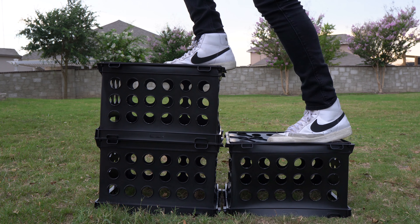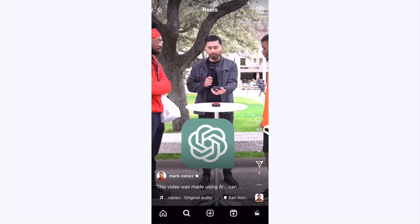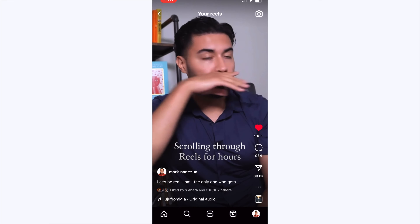On the other hand, there are going to be trends and challenges — like the milk crate challenge — that are a little too dangerous to attempt and honestly shouldn't even be trending. But there are some trends that anyone can do, that are relevant to your industry and are actually fun to make, just like this one right here. This was something that was trending, so I decided to put my own twist on it, ride the wave, and participate.